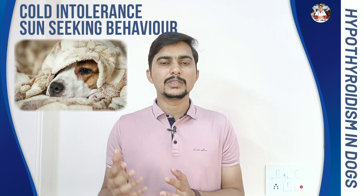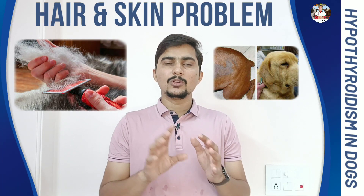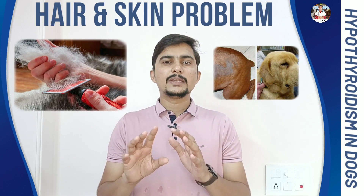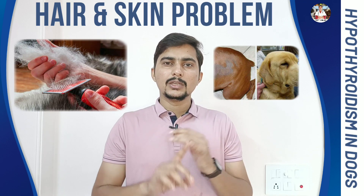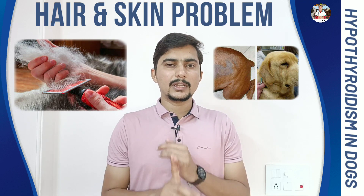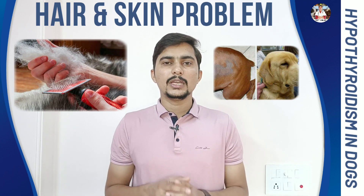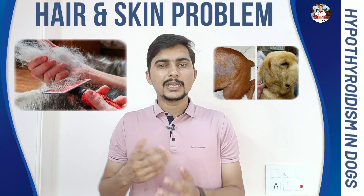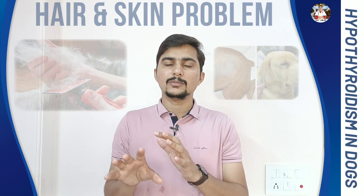Number 4: this thyroid hormone also affects the skin and hair coat of the pet. If your pet has hypothyroidism, there will be hair shedding, the hair coat will be very rough and dry, and hair re-growing time will be more. Apart from that, there will be black pigmentation in the skin, and re-occurring frequent skin infections will also be present.